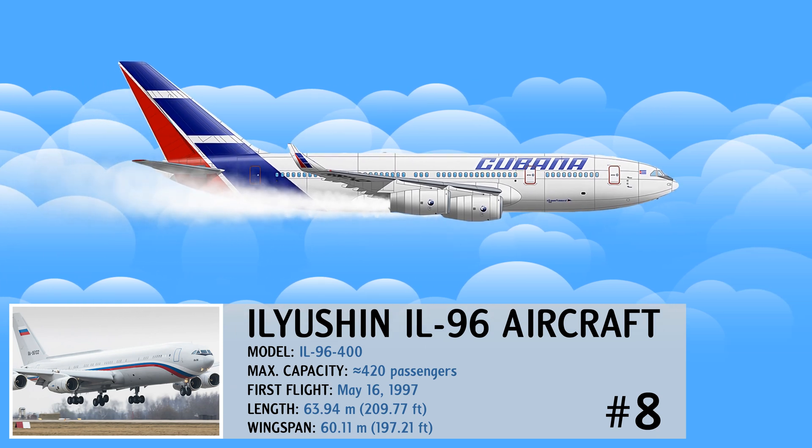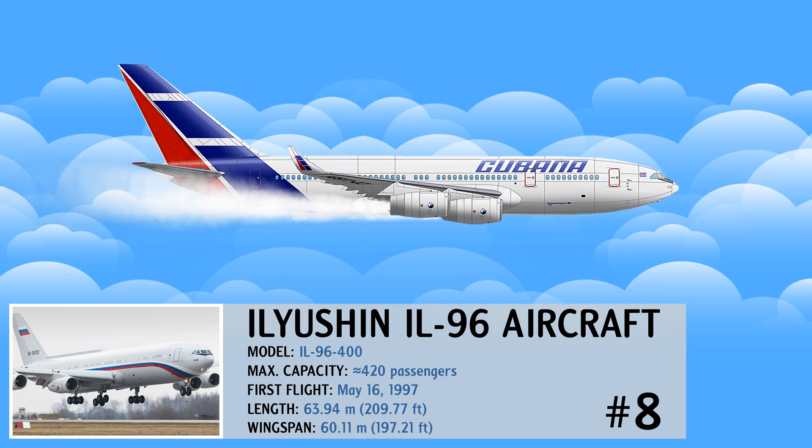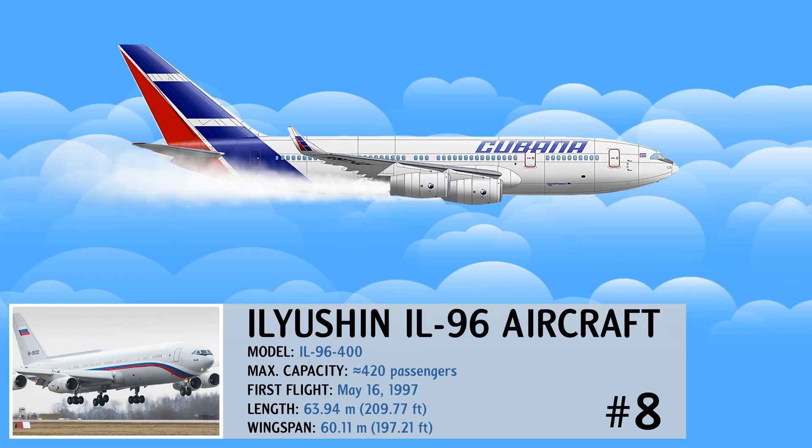The Ilyushin Il-96 is a Russian long-haul wide-body aircraft powered by four engines, designed by Russian aircraft designer Sergei Ilyushin.